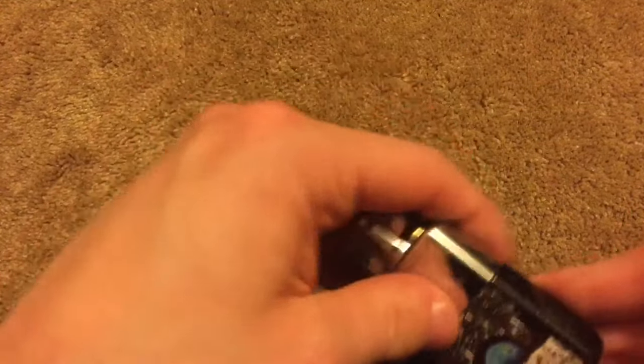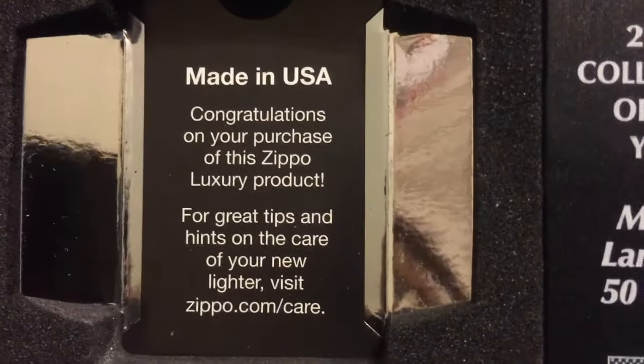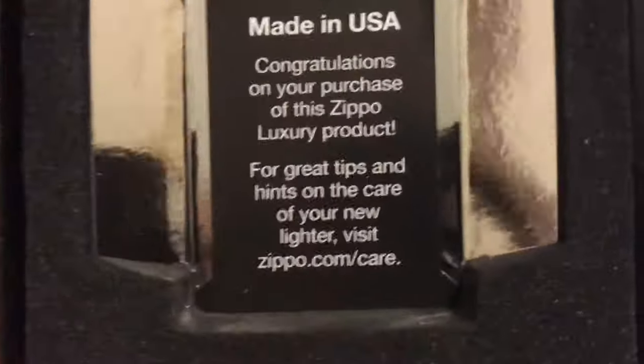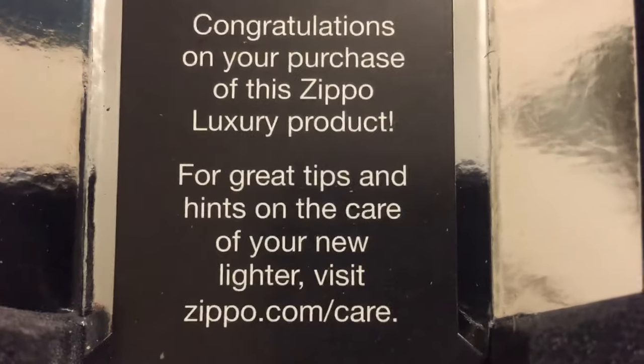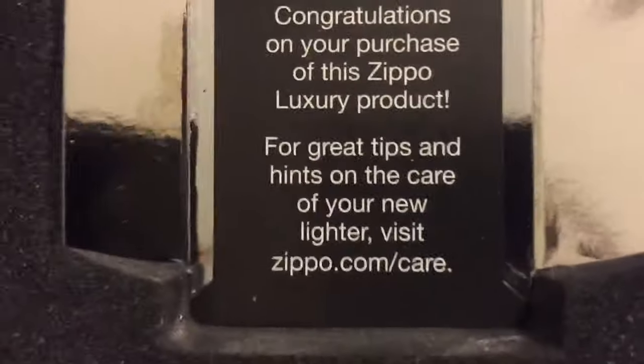There's actually this thing under here — it's just a sticker that says 'made in USA, congratulations on your purchase of this Zippo luxury product.' For great tips and hints on the care of your new Zippo lighter visit zippo.com/care.